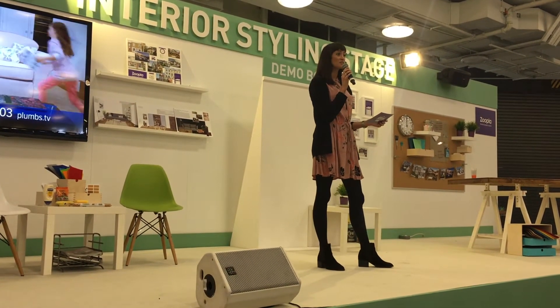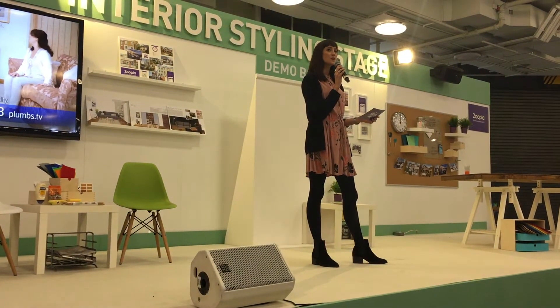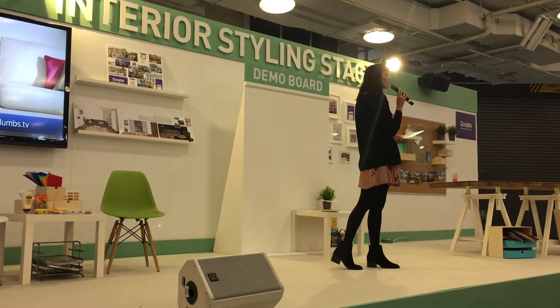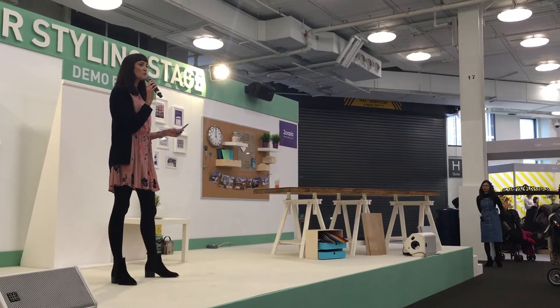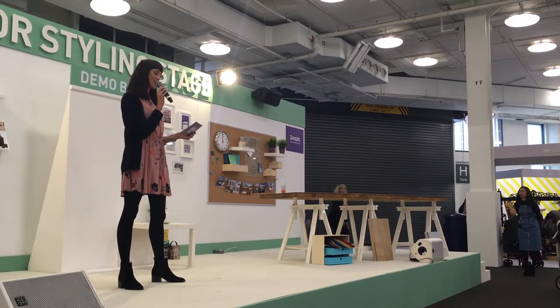Now, we have some top tips coming up for you here on the stage from the wonderful ladies at experthometips.com. So if you've ever wondered about decluttering, about how to make your room look bigger, or you're interested in some weird and wonderful top tips for the home, you are definitely in the right place.